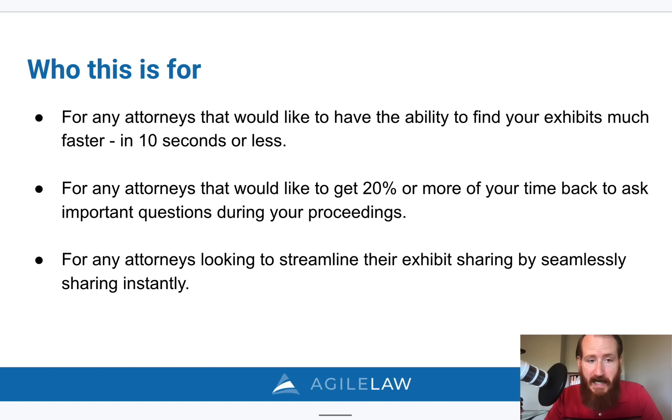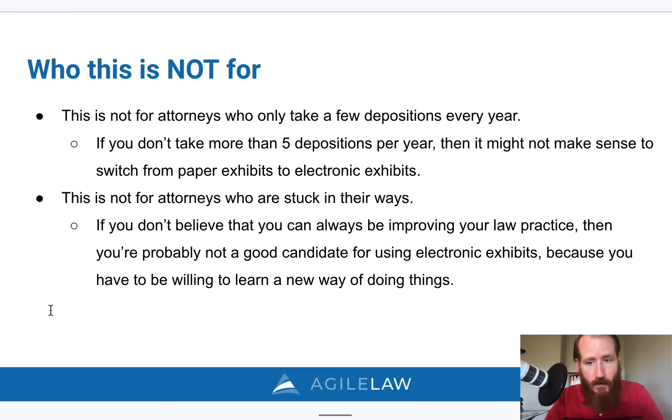A quick aside — this isn't for everyone. For example, if you don't take more than a handful of depositions every year, if you're not looking for ways to improve your law practice, then using electronic exhibits is probably not going to give you the results that you intend or that others might achieve.